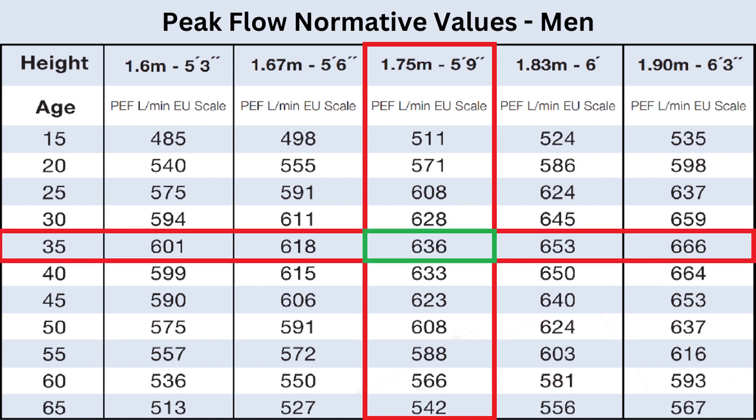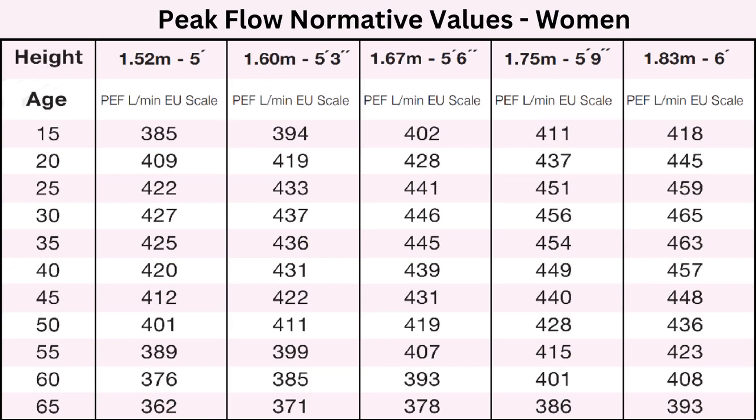I'm 36, so I'd want to be around 636 and I'm comfortably above that. Here is the chart for women. Apologies if your height or age isn't listed in either of these charts. For the same age and height, women are expected to score about 20 to 25 percent lower than men.